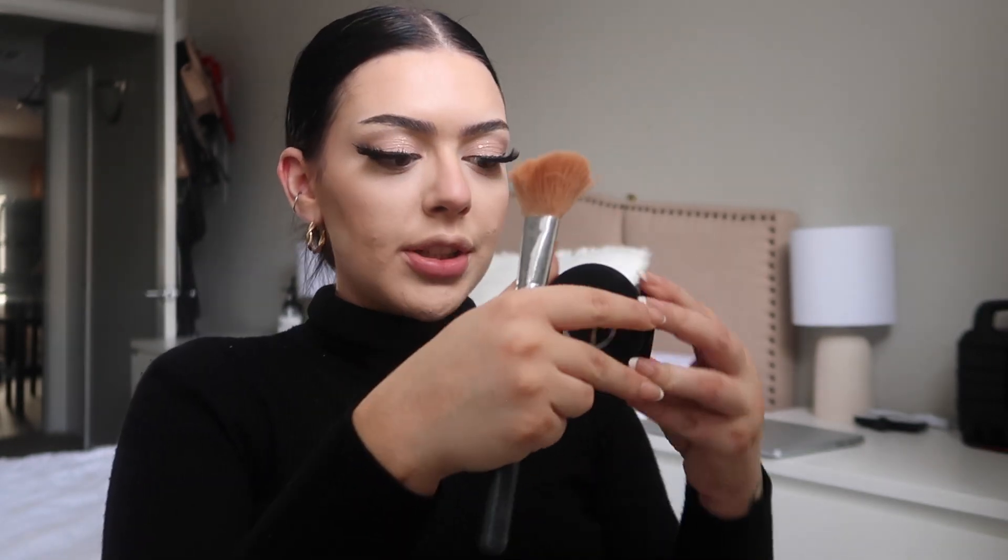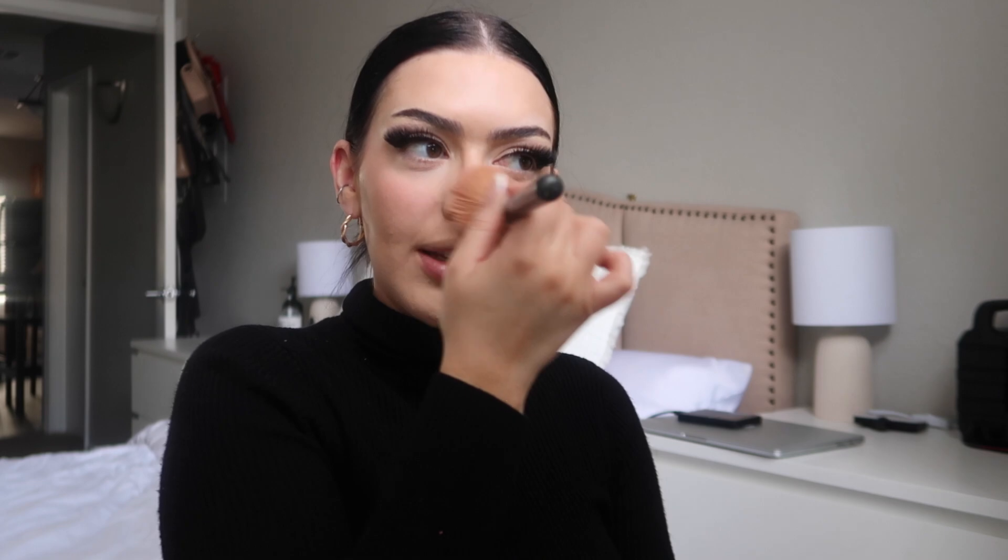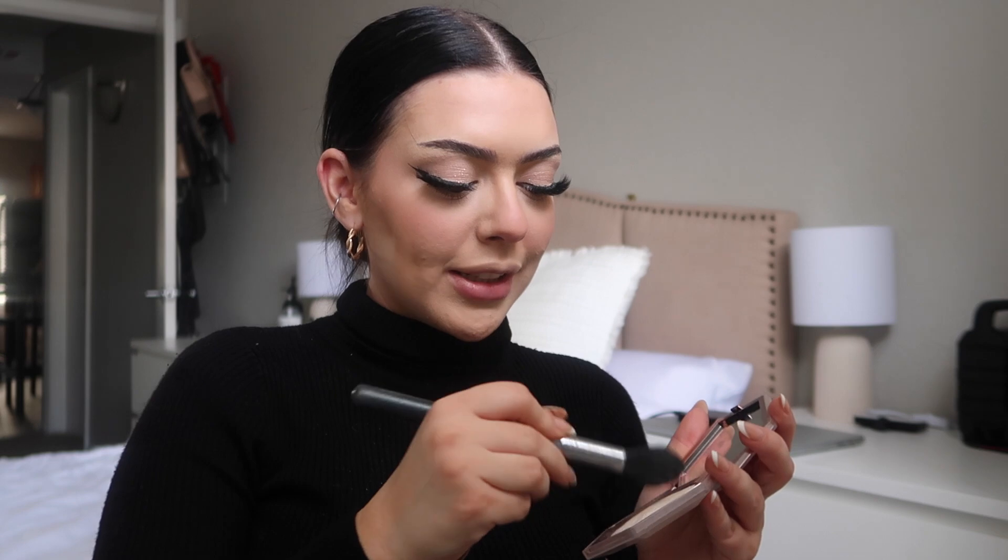Then we go in with blush — I'm loving the Armani blush, it's like the perfect everyday blush and it reminds me of that 'I'm cold' makeup trend. I do a little on the nose too. Then for highlight, I love this because it's not a shimmer — it's just super fine glitter. I go in with my Jacqueline on the inner corners and a little bit on the nose.